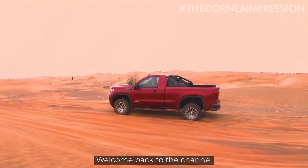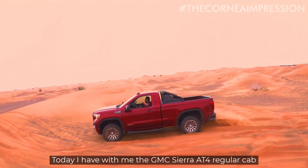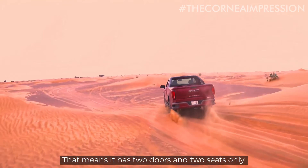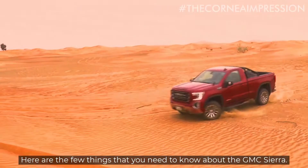Hello everyone, welcome back to the channel. Today I have with me the GMC Sierra AT4 regular cab. That means it has two doors and two seats only. Here are a few things that you need to know about the GMC Sierra.